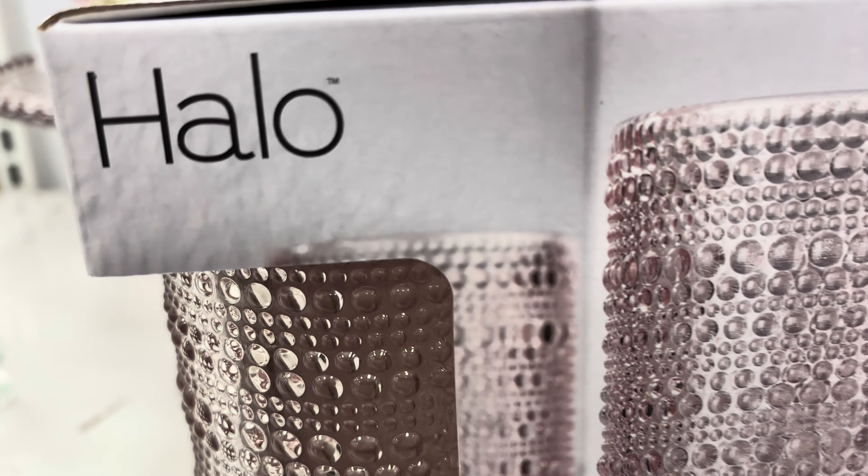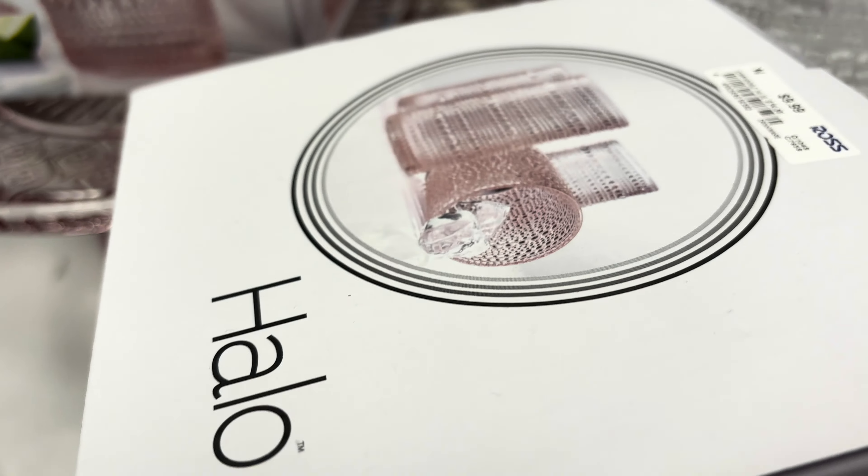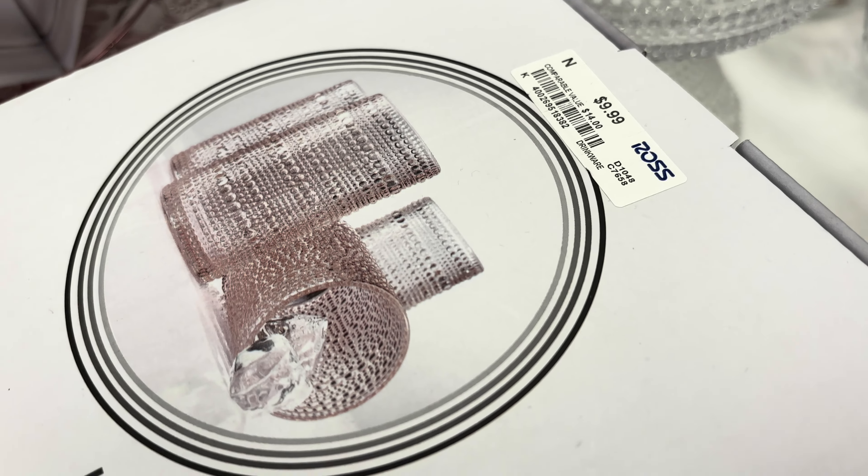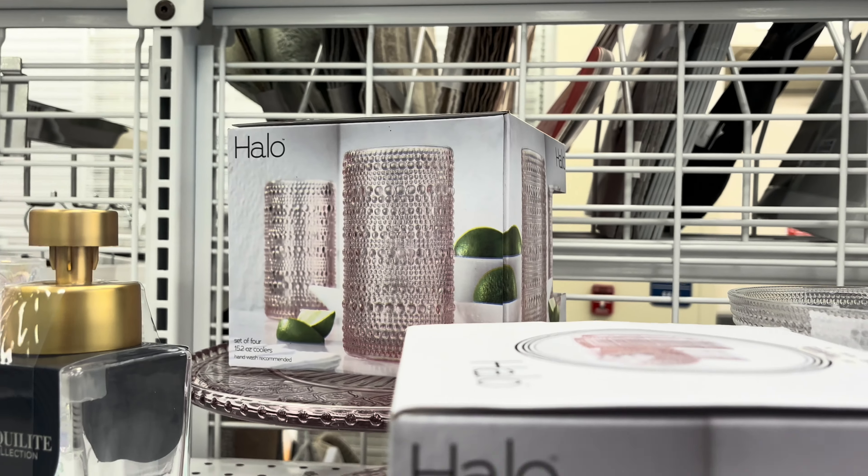This four-set of really, really pretty pale pink glasses - $9.99, gorgeous. Love all the pink.